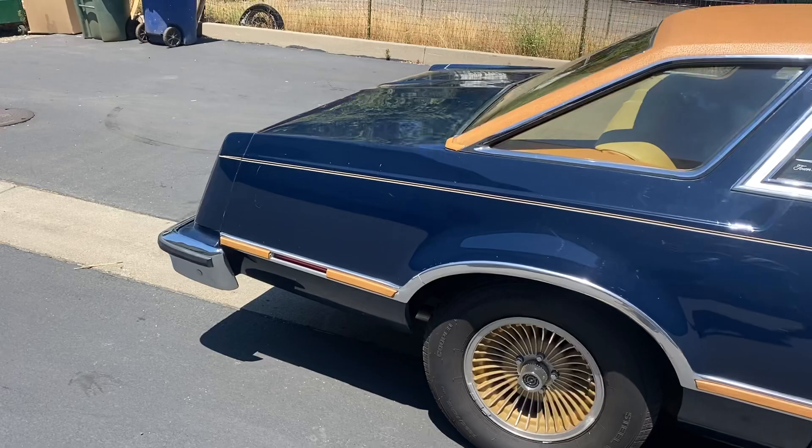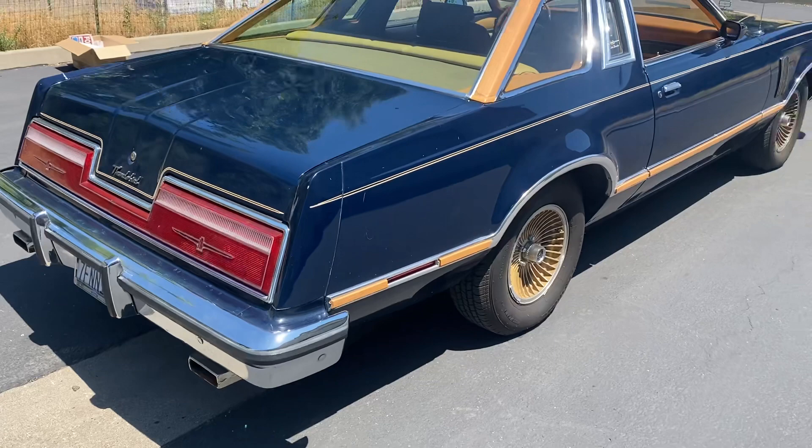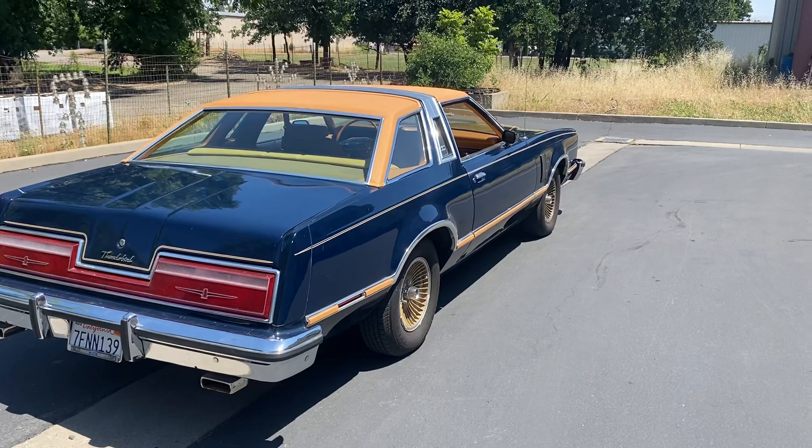It's a local Northern California car. Bob said he bought it out of Chico, California — bought it from the original owner — and he purchased it in 2014.